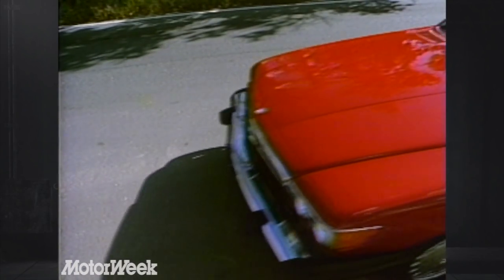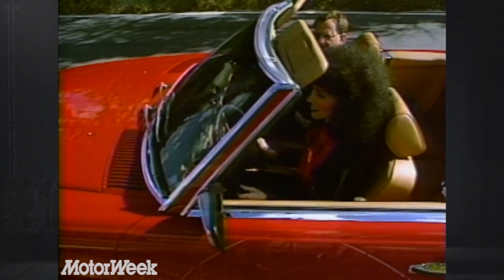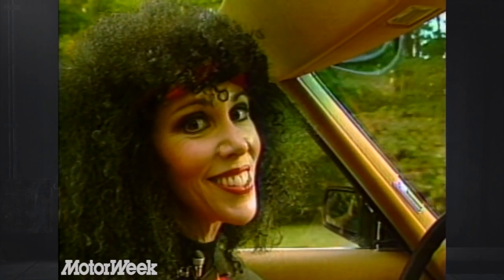The best way to stay alert while driving is to maintain a nice upright position with good posture. Come on now — you're slouching.